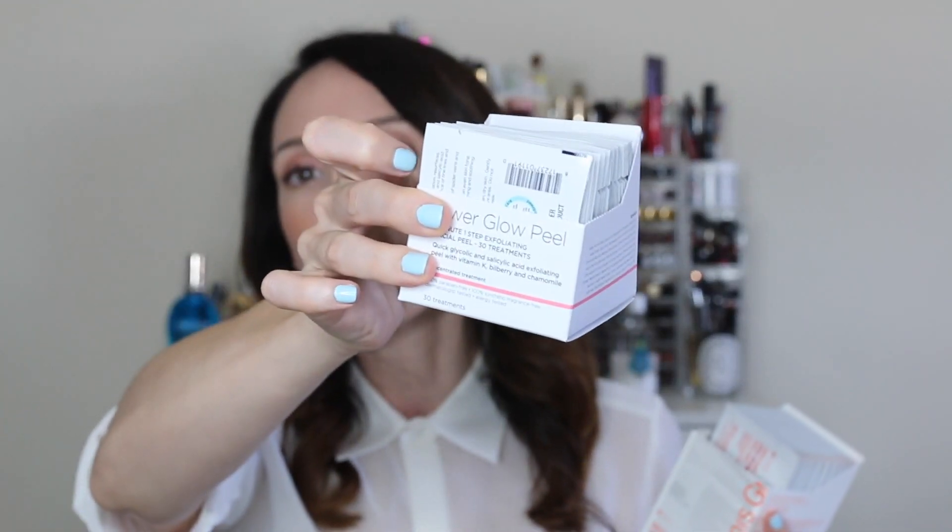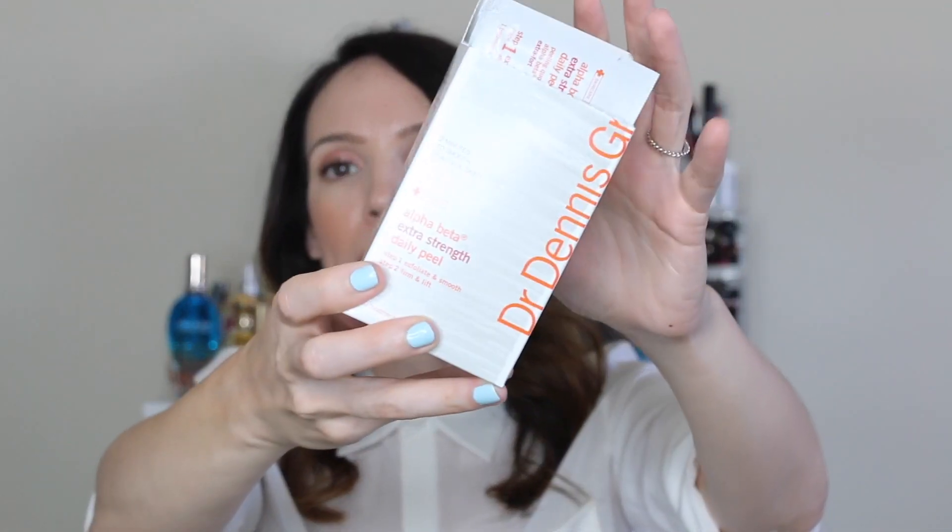For peels, I've been talking for a very long time about the Blue Mercury Power Glow Peel Pads and the Dr. Dennis Gross Alpha Beta Daily Peel Pads — this is the extra strength version. I love both of them. I think the Power Glow Pads give me more of a tingle, but I like them both equally. I've been using them for many, many years and I always have a box of either somewhere in my collection.